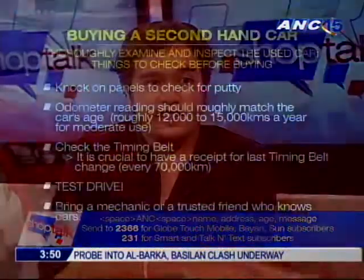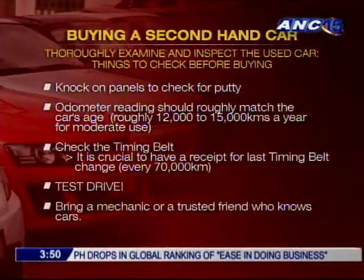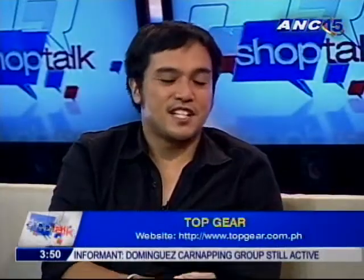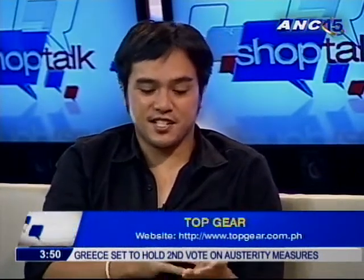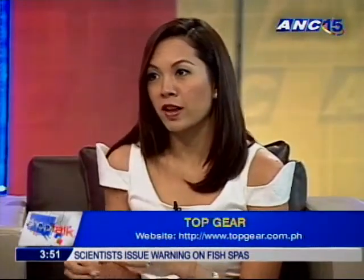The timing belt is also a very crucial thing to consider. The timing belt is inside the engine — it maintains the timing. If that breaks, it's catastrophic because your valves and lots of other things can be broken. Timing belts are usually changed every 70,000 kilometers. If the seller doesn't have a service record of the timing belt change, you can have them open it up and inspect the belt yourself. It has to look fresh — no cracks, and it shouldn't stretch; it should still be pretty stiff. Very important, because if something's wrong with that, everything else goes to pot.